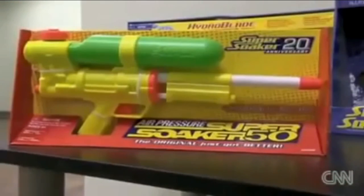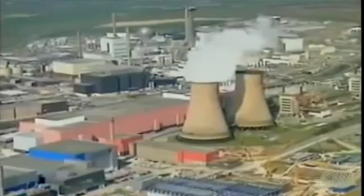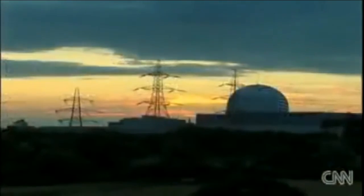But Johnson's biggest claim to fame was engineering the Super Soaker. With more than a billion dollars in sales, Johnson had the resources to work on his real life's mission: finding ways to power the world without polluting it.